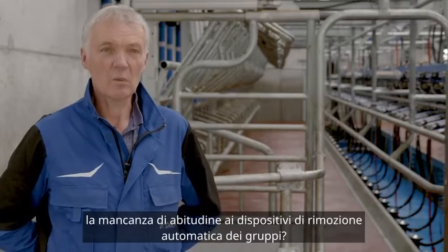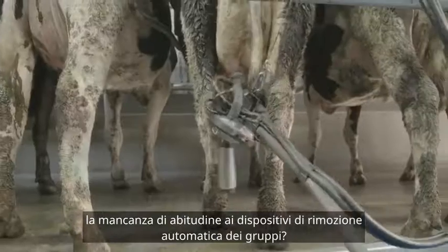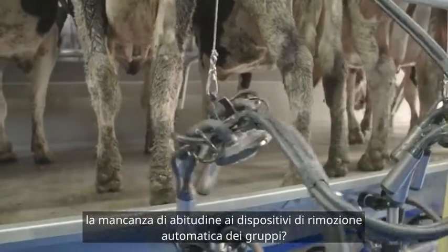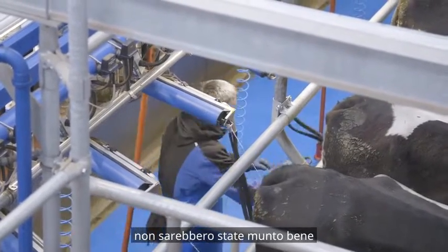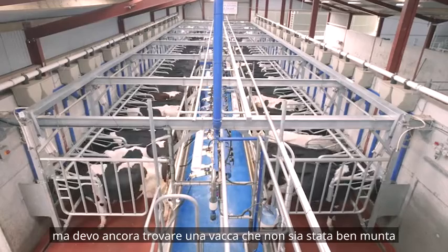Our biggest worry when we put in the new parlour was that we were new to automatic cluster removers, and we were worried that the cows wouldn't be milked out right. But I've yet to find one that hasn't been milked out.